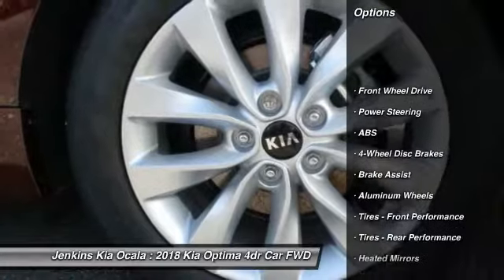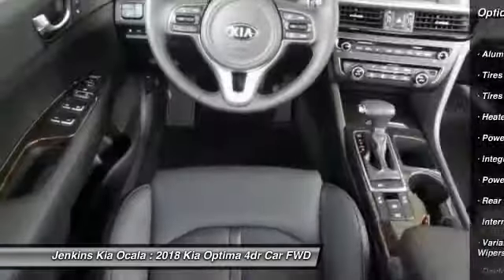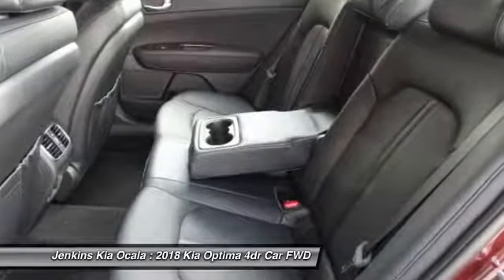Anti-lock braking system, traction control, keyless entry, power lift gate, stability control, backup camera, steering wheel audio controls, Bluetooth, leather-wrapped steering wheel, power steering.